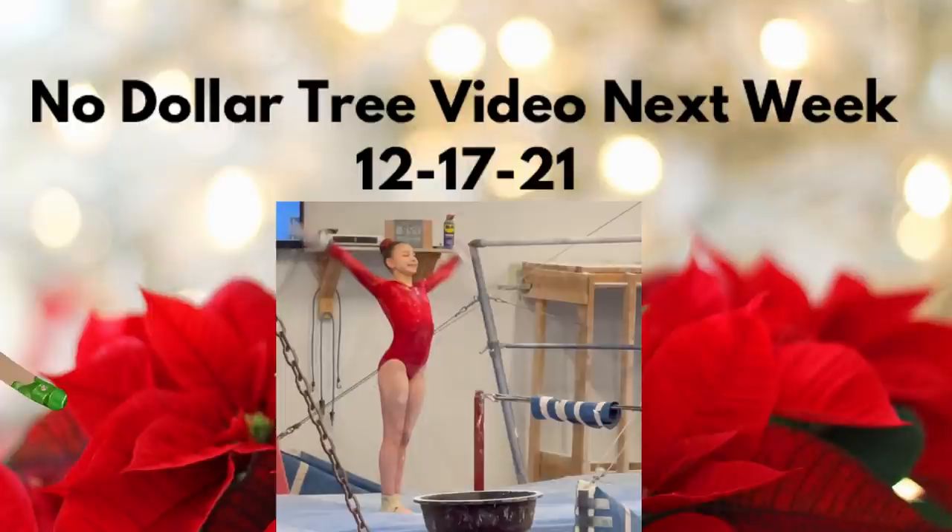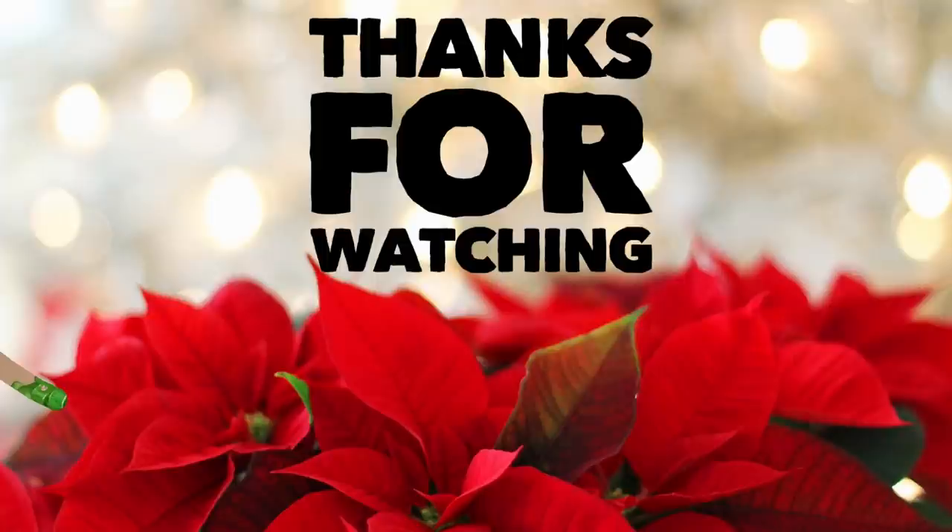That's it for today's video! Next week there will not be a Dollar Tree video — my daughter is competing in a competition out of the country, so we'll be traveling. The week after we'll be back to our regular video schedule. Thank you so much for watching — don't forget to subscribe, like, and share. Here are some other videos from our channel you might enjoy. Have a great weekend, everybody!